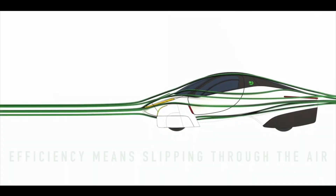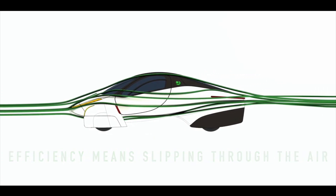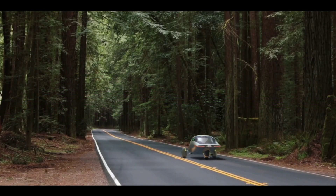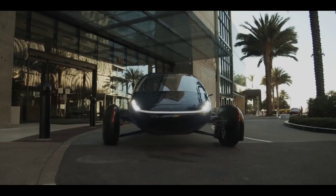The Aptera is the first never-charge electric vehicle. Its solar system can produce more power per year than most drivers will ever need for the road.